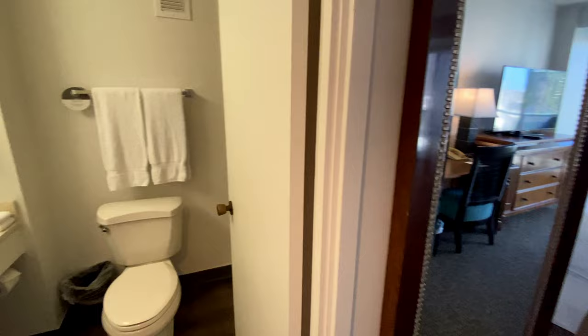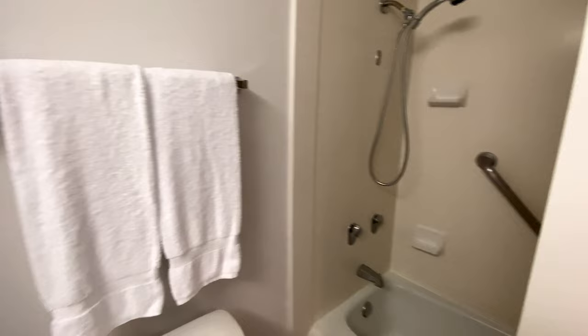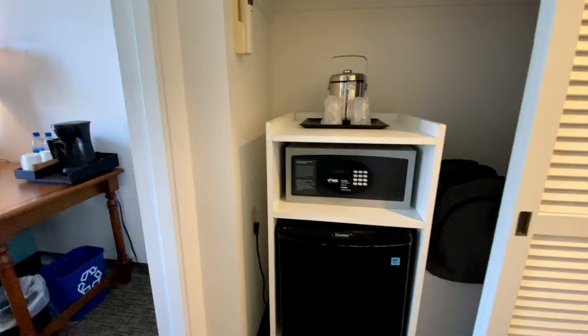This is a tower city king room in the Ainahau tower. On the left is the bathroom — it is really tight in here; you have to dance around the door depending on if you want to use the toilet or the shower. Back by the entrance, there is storage space, a safe, and a mini fridge behind these sliding doors.